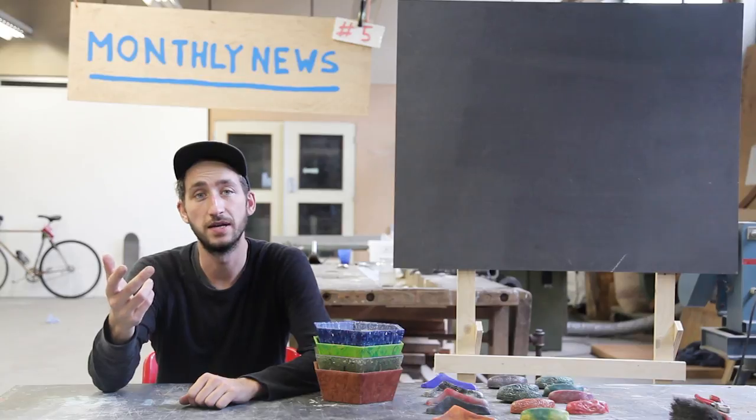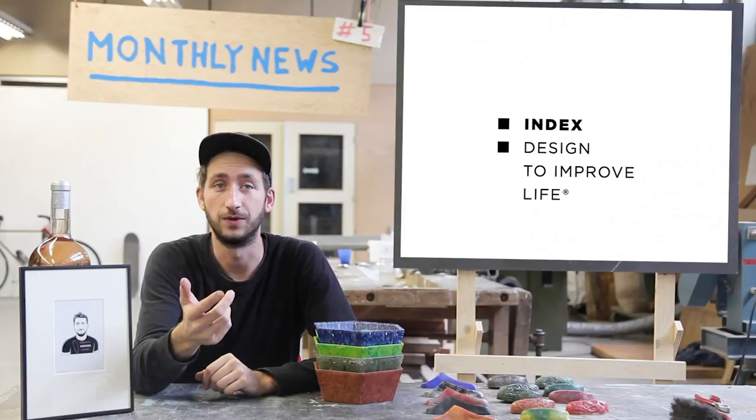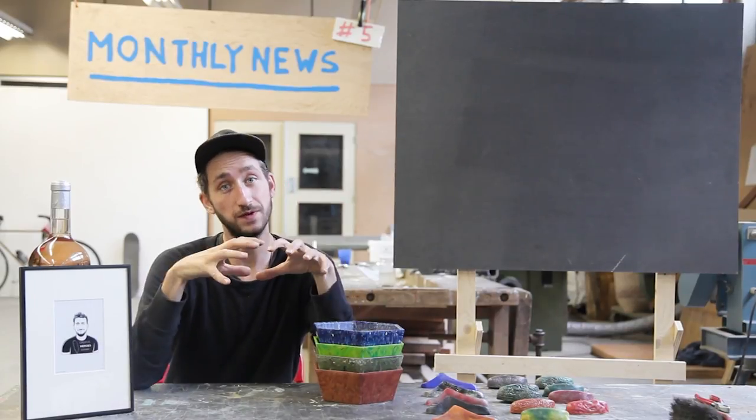I got nominated for the Border Session Award, won the Creative Hero Award, and we were finalists for the Index Award. June is a good month for awards. So this is all the stuff we've been doing this month.